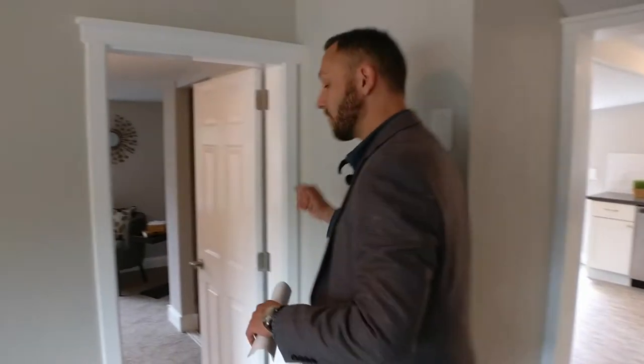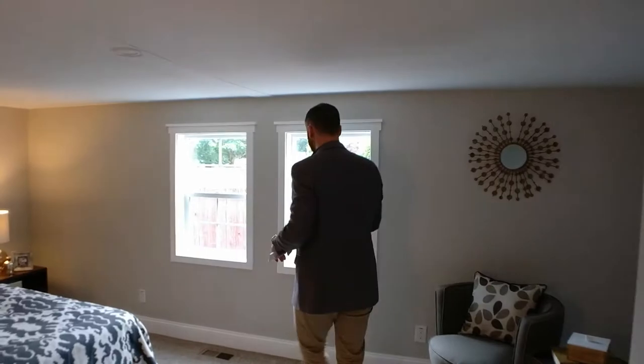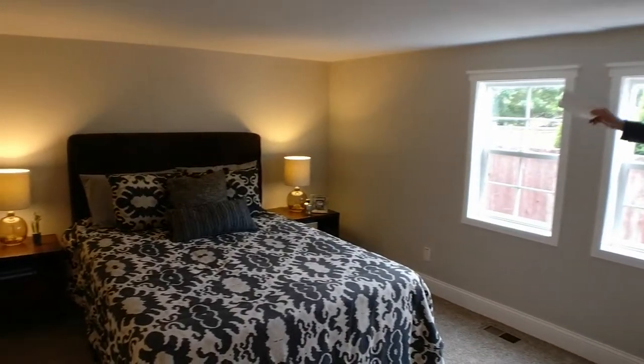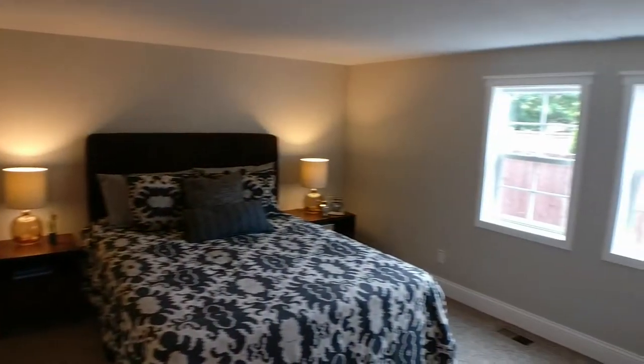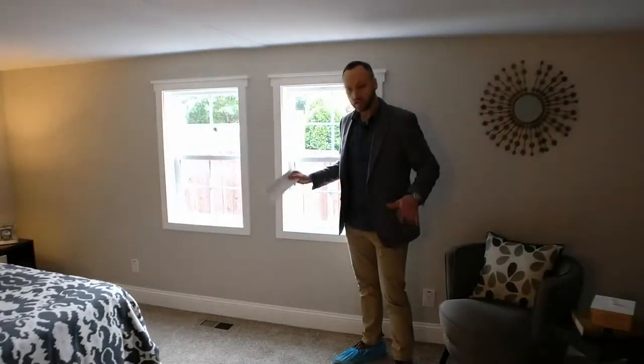This way we have what I think we could consider the master bedroom. Same as other parts of the home, it has new windows, freshly done walls, new outlets, new trim — it's just a completely renovated house. It has a great feeling, and nice new carpet.